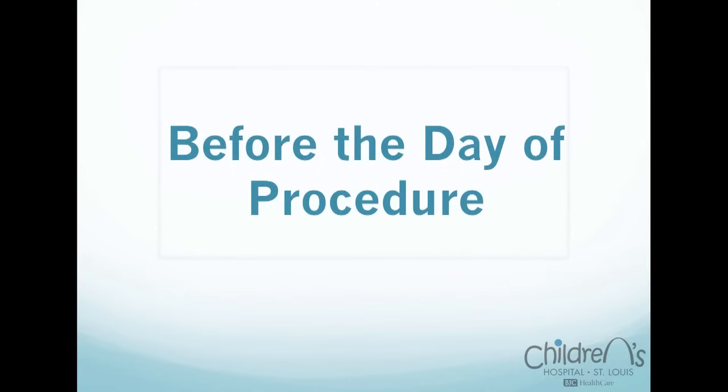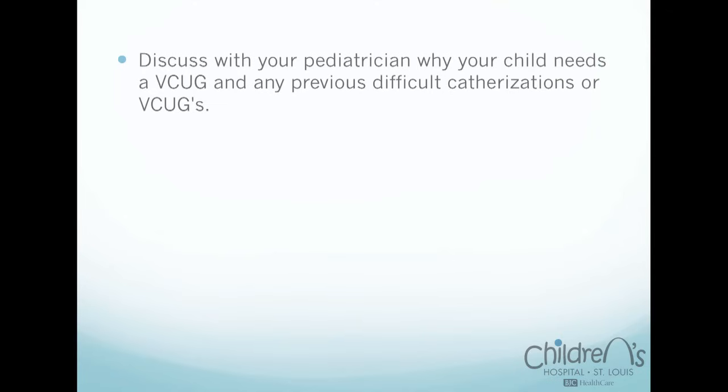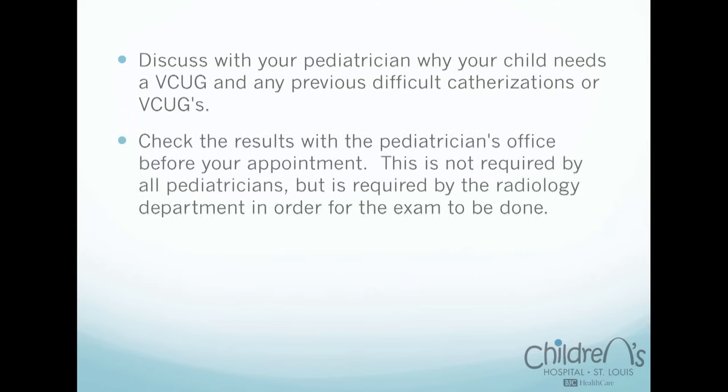Before the day of the procedure, here are a few details you and your child should address. Discuss with your pediatrician, your child's doctor, why your child needs a VCUG and any previous difficult catheterizations or VCUGs. Check the results with the pediatrician's office before your appointment. This is not required by all pediatricians, but is required by the radiology department in order for the exam to be done.